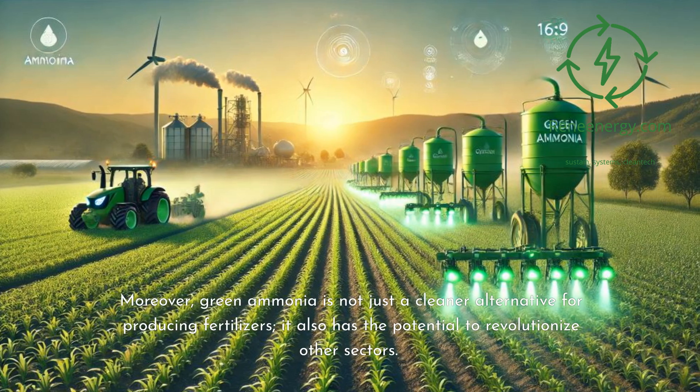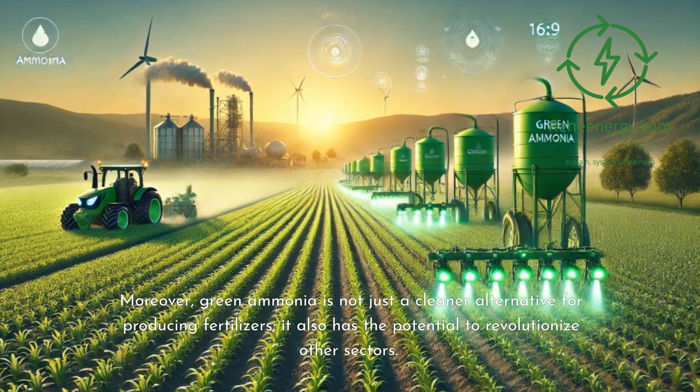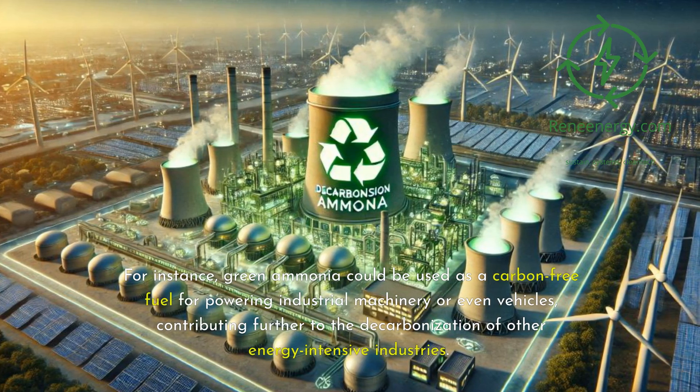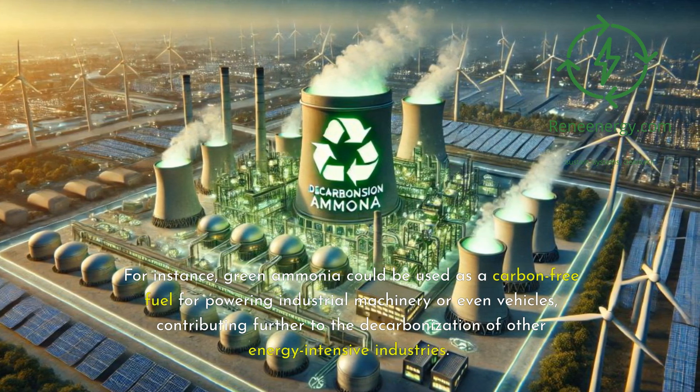Moreover, green ammonia is not just a cleaner alternative for producing fertilizers — it also has the potential to revolutionize other sectors. For instance, green ammonia could be used as a carbon-free fuel for powering industrial machinery or even vehicles, contributing further to the decarbonization of other energy-intensive industries.